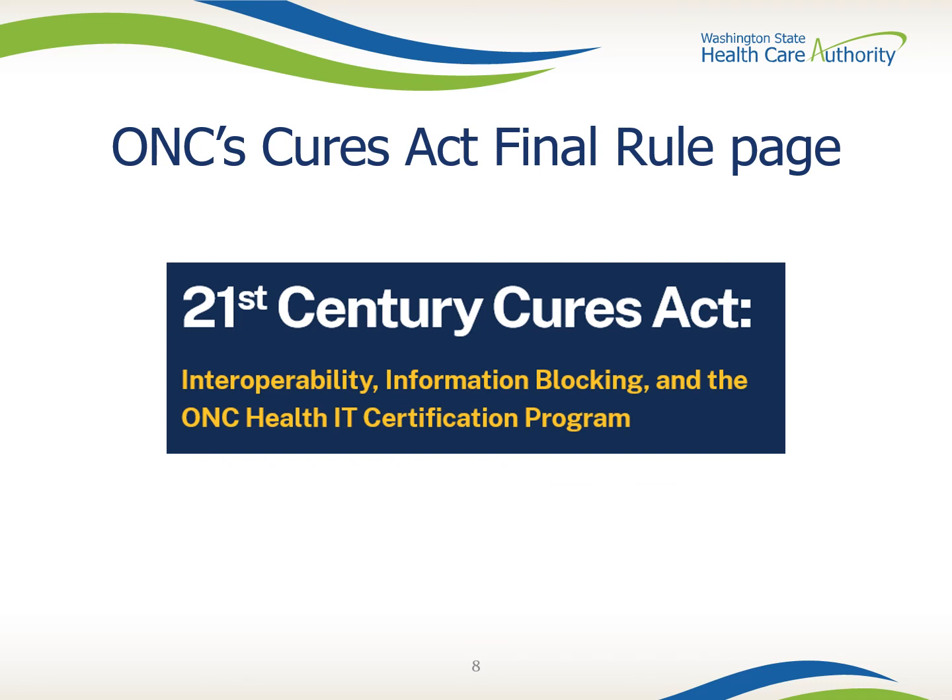ONC's Cures Act Final Rule page allows providers to comment on proposed rules before CMS decides whether to change parts of the proposed rule or adopt it as is. This is usually done once a year, and resources on this process are found on the final rule page.